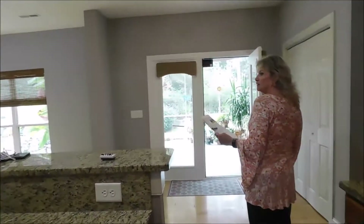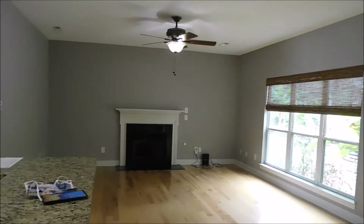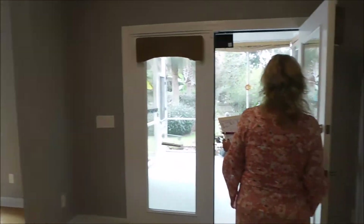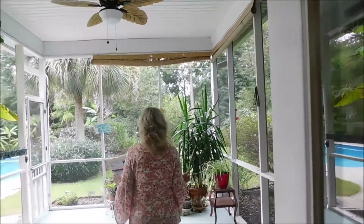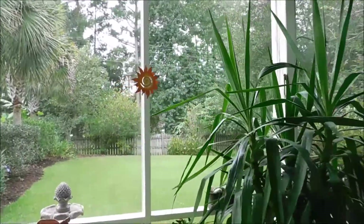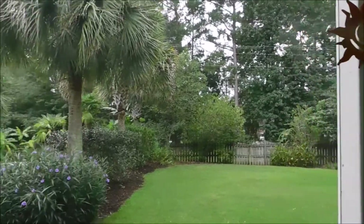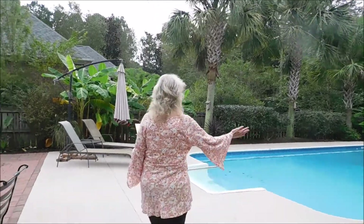My favorite part — we'll peek over at the great room, but my favorite part is out here. Screen porch, big yard with a privacy fence, and then another half of the yard with a beautiful pool and a brick patio.